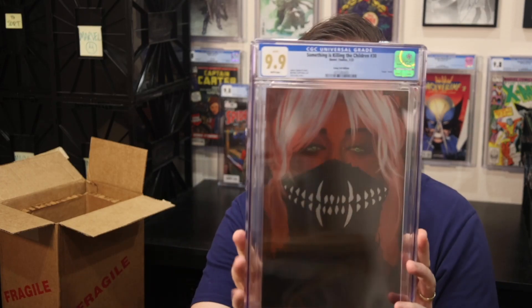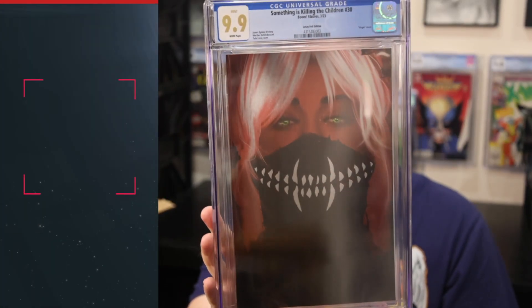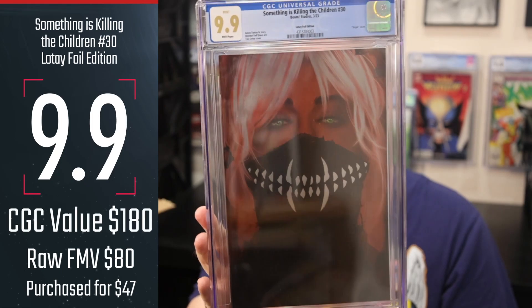I think it's time to finally unveil the thing I was mentioning before — it's a first time for me. I will say first that this book is not rare, so hopefully you'll be happily surprised, but it's not ultra rare in terms of the book itself and the census. When I did take a peek at the grades and I saw this, I got very, very excited. Here it is — my very first 9.9. This is Something is Killing the Children number 30 from Boom Studios, released in March 2023.